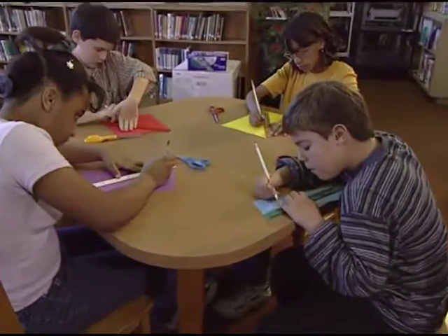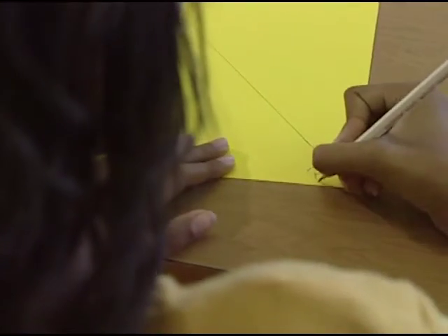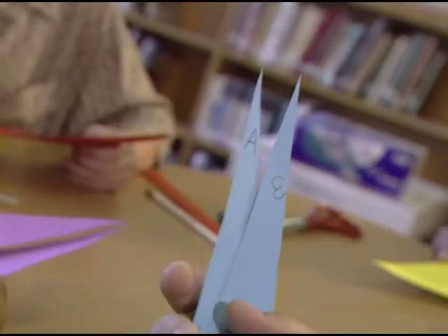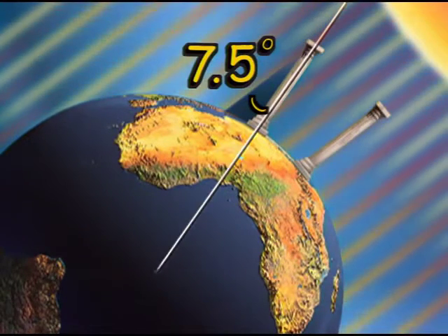The two angles formed from the transversal line and the parallel lines are called alternate interior angles, and according to geometric rule, they are equal. Let's prove it: take a piece of paper of any width and draw a diagonal line on it. Label the angles A and B. Cut the paper along the diagonal so you have two triangles. Compare angles A and B by placing one angle on top of the other. The angles are equal no matter what size of paper you started with. When two parallel lines are intersected by a transversal, the alternate interior angles are equal. Eratosthenes was quite a geometer.